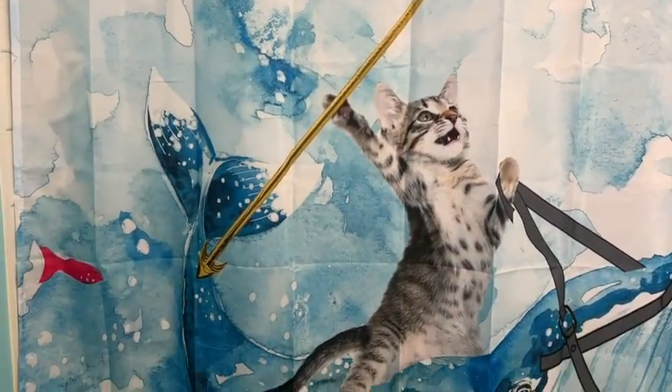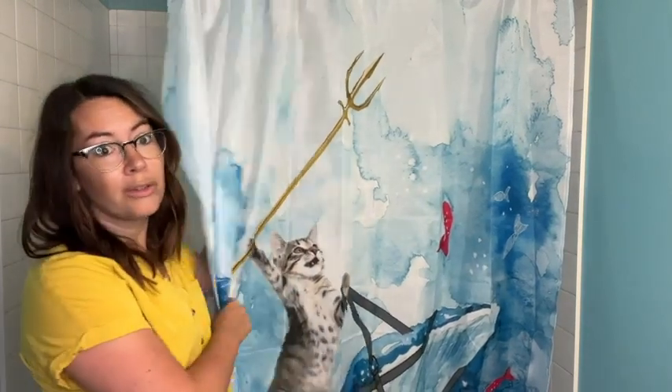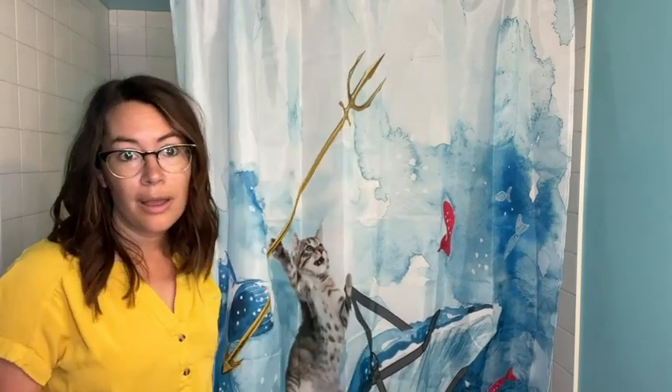I also really like that you couldn't see me behind it — you didn't know I was there. It's not a see-through shower curtain. My kids have privacy, and I've got a boy and a girl, so privacy is very important.